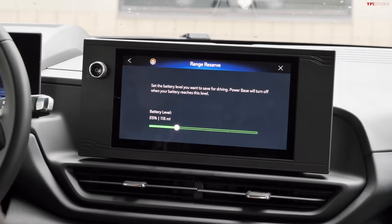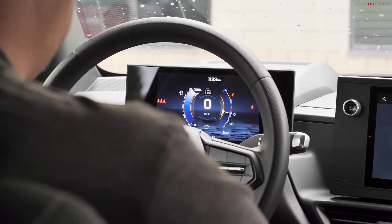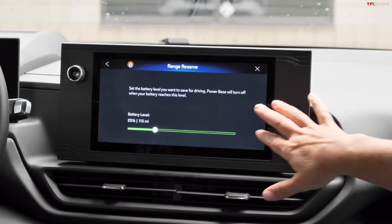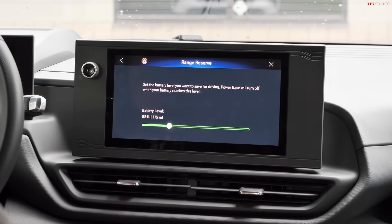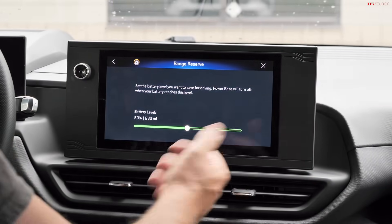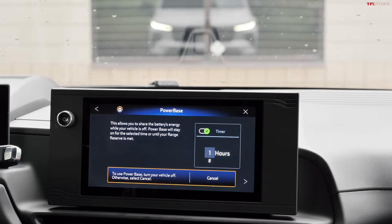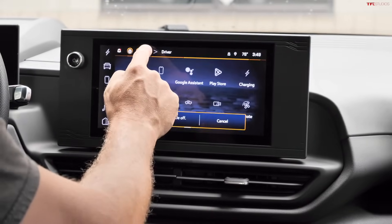Power Base mode allows customers to use the truck's battery as an off-board power generator while the truck is off. Fleet customers can set the battery reserve level — for example, keeping 25% reserved for the drive home — and the system shuts off power when that threshold is reached.